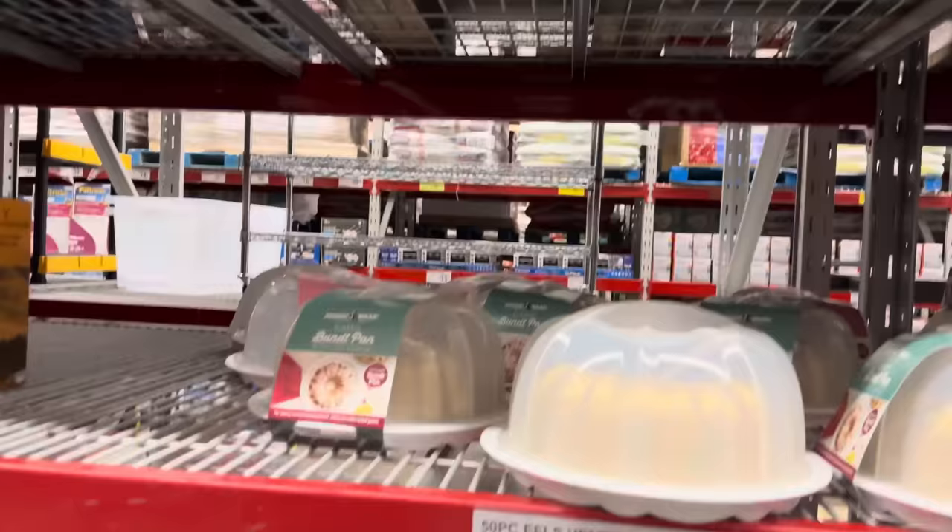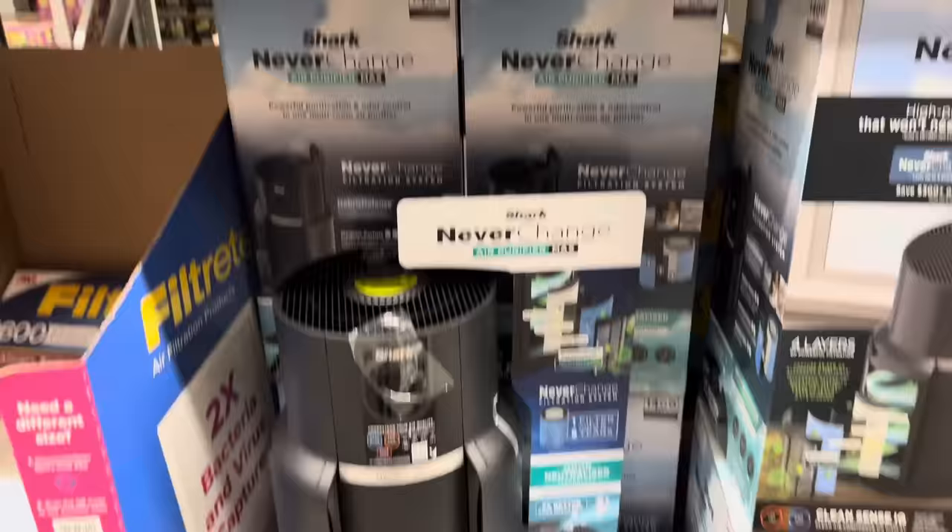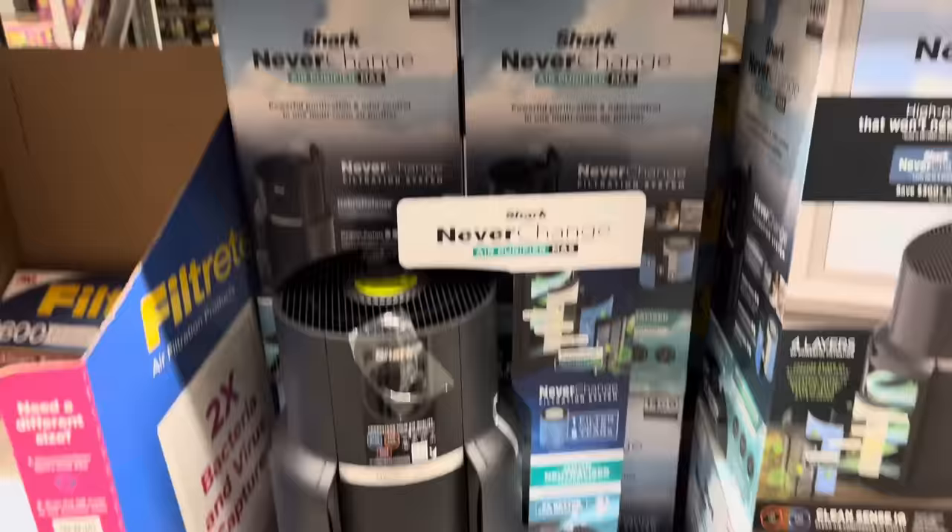Not too many Bundt pans left at our Sam's Club, but they're definitely here and on instant savings. $5 off, making them $19.98. We're going to be making coffee cakes, lemon cakes, chocolate cakes. Cook with it, store it — everything you need. $19.98.